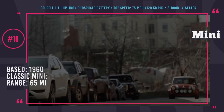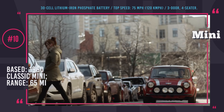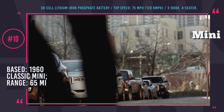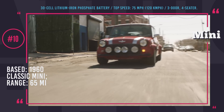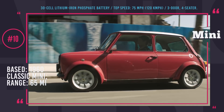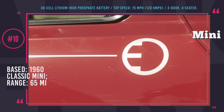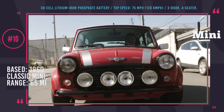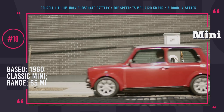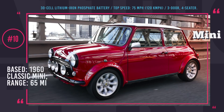Number 10: Classic Mini Electric. This British manufacturer has been rapidly entering the electrification age during the past couple of years, and to popularize their efforts, in 2018 an all-electric version of the iconic classic Mini with the 1960s design was showcased. The EV is equipped with a 30-cell lithium-iron phosphate battery that ensures 65 miles of range, and the power output is good for 75 mph top speed.